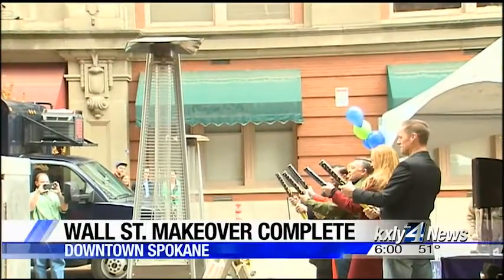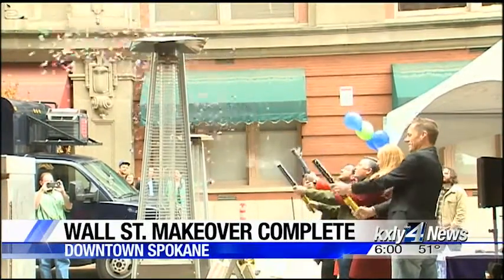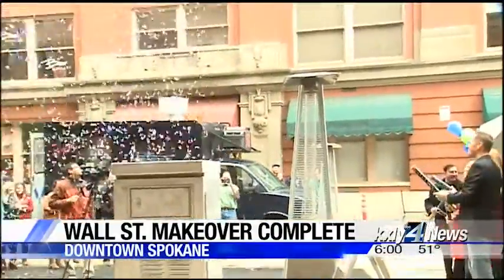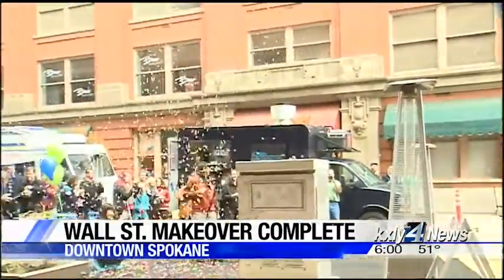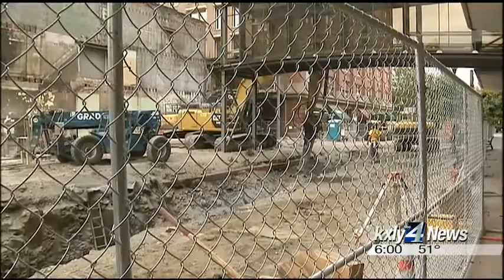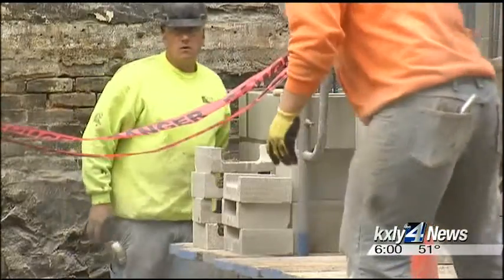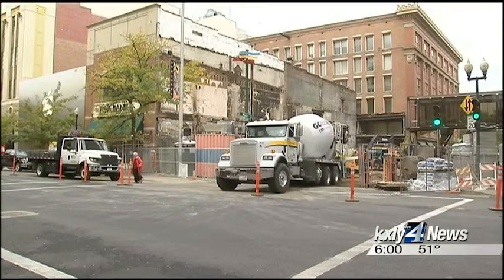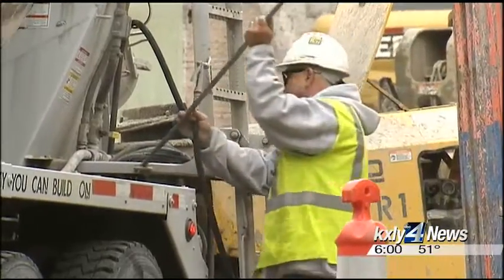Three, two, one. It was a long overdue celebration for a series of Wall Street improvements, even though construction involved just one city block. Whatever could go wrong did go wrong. For example, installing a new section of green sewer pipe meant digging a 25-foot deep trench and chiseling through bedrock basalt.